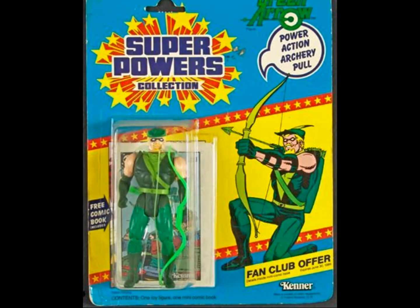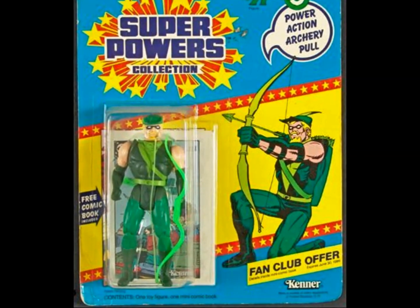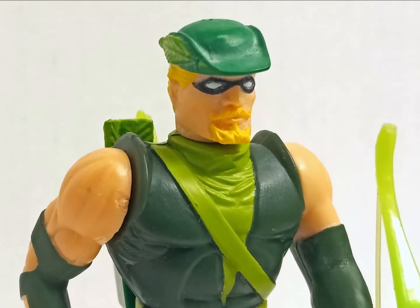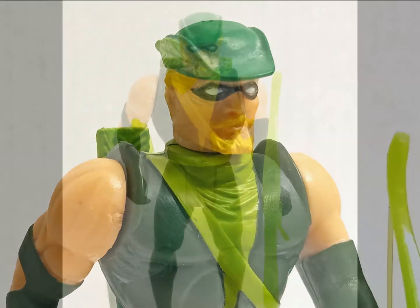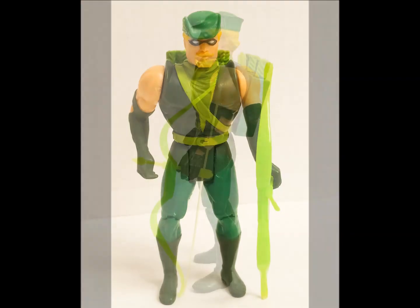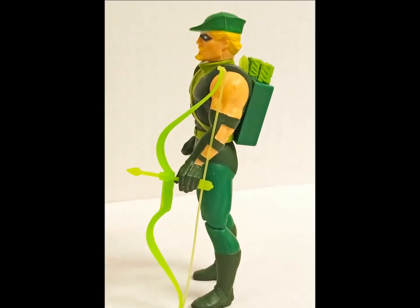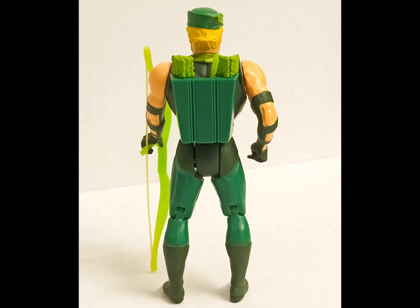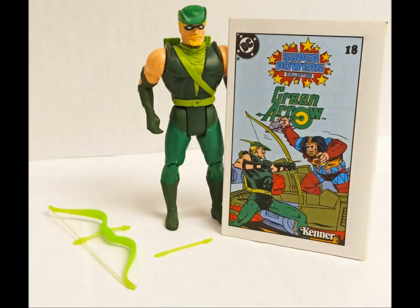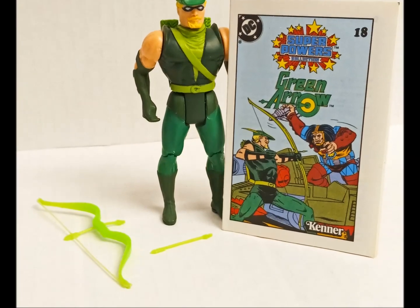Ask Green Arrow, the effortlessly cool archer who's somehow a member of the premier league of superheroes in spite of showing up to the party with nothing but some pointed sticks. I think it's the beard — chicks dig a beard. And being a billionaire doesn't hurt, naturally. Green Arrow comes with a lime green bow and a single arrow that was destined for a date with your mom's vacuum cleaner. If you still have yours, the figure is worth another Hamilton.